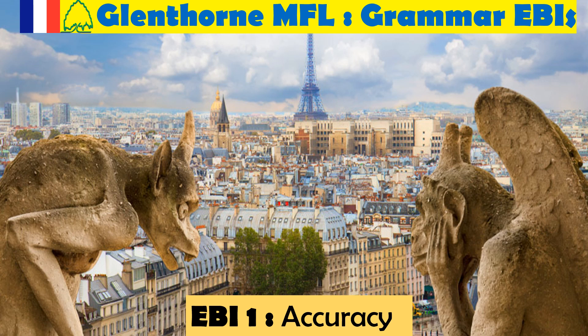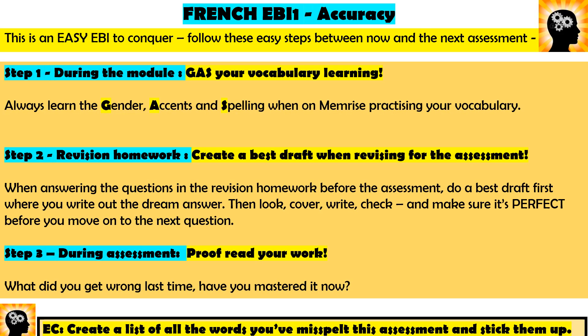If you're watching this video today, it's because one of your EBIs this time for your assessment is accuracy. To make sure you improve, watch this short video on tips and skills about how to improve your accuracy in your French, and complete all the activities in this video to master EBI one.